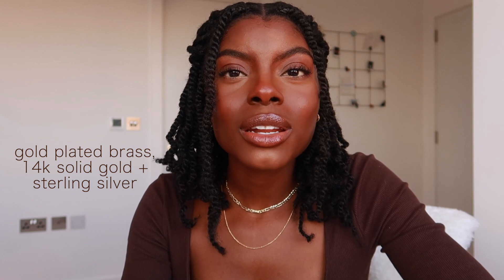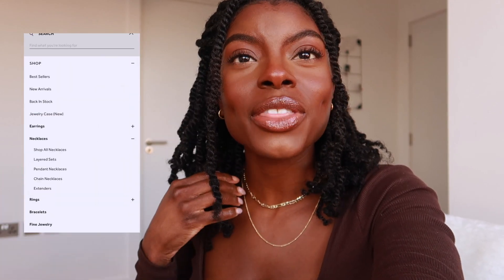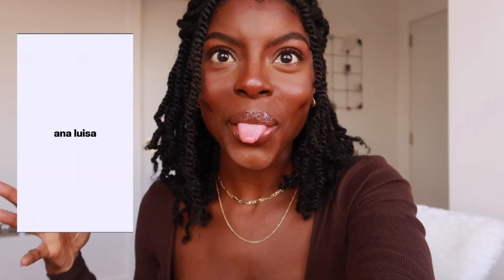For me when it comes to jewelry, I'm a bit of a snob in the sense that I'm a little bit sensitive to different metals. I try not to wear any jewelry that isn't pure gold, pure silver, or at least plated. All of the Anna Louisa jewelry is plated in gold, so I know it's gonna last a really long time and won't tarnish in the shower. I chose three necklaces because I really want to try the layering necklace effect with gold jewelry.